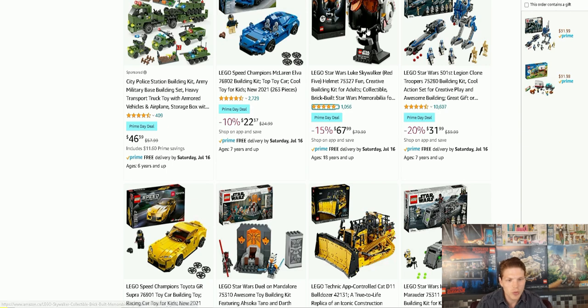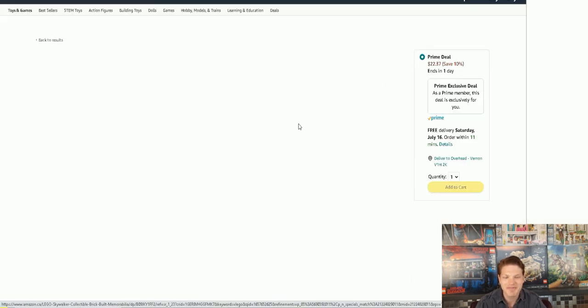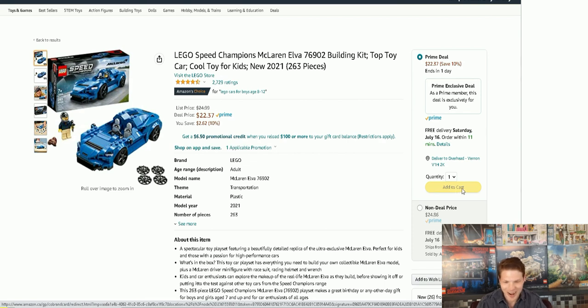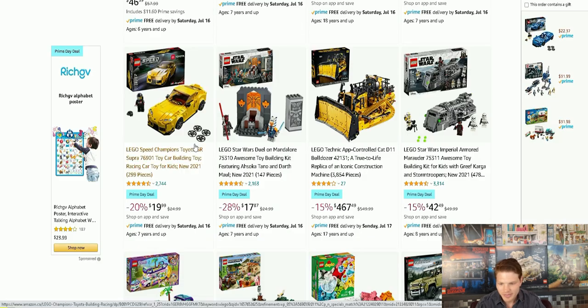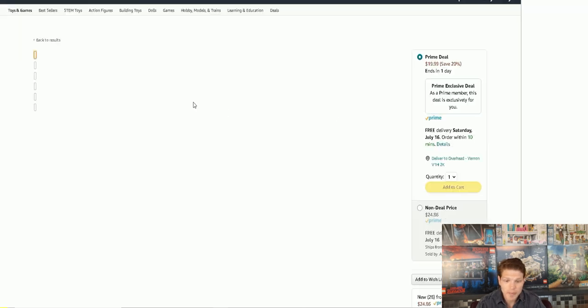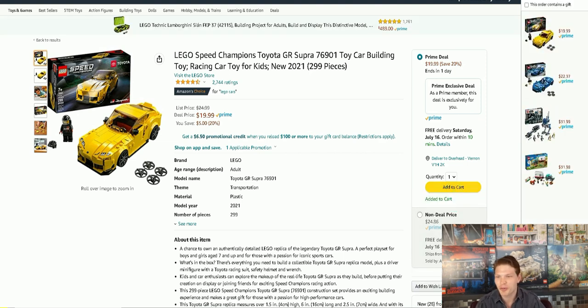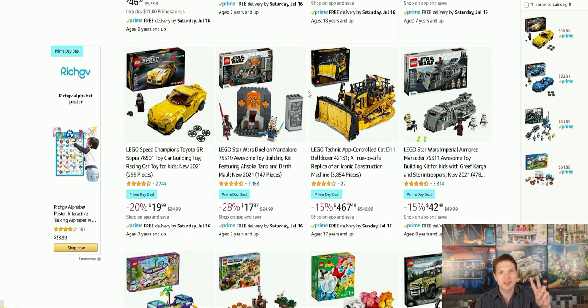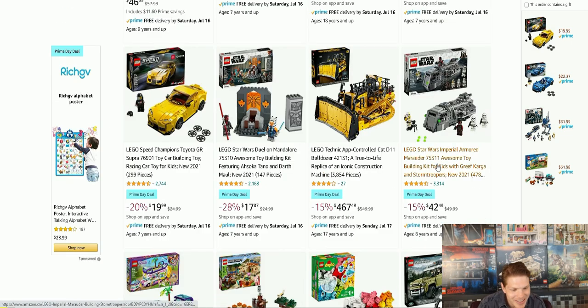They even have the Luke Skywalker helmet — I wish I almost waited but I did get a promo with it so it's not terrible. They also got some Speed Champions sets on sale. This is only 10% off. I did want to get that. This is a bit better deal — the Speed Champions Toyota GR Supra. You know what, we're not going to be doing any other sites today, we're just doing Prime. You get two days a year to get these sales so you might as well capitalize on it, right?